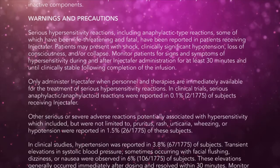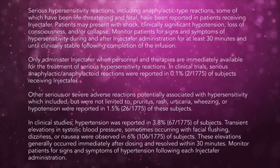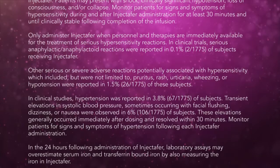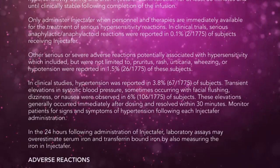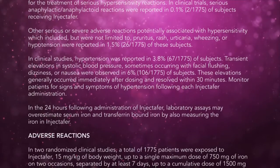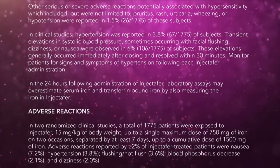In clinical trials, serious anaphylactic-anaphylactoid reactions were reported in 0.1% (2 of 1,775) of subjects receiving Injectafer. Other serious or severe adverse reactions potentially associated with hypersensitivity, which included but were not limited to pruritus, rash, urticaria, wheezing, or hypotension, were reported in 1.5% (26 of 1,775) of these subjects. In clinical studies, hypertension was reported in 3.8% (67 of 1,775) of subjects. Transient elevations in systolic blood pressure, sometimes occurring with facial flushing, dizziness, or nausea, were observed in 6% (106 of 1,775) of subjects. These elevations generally occurred immediately after dosing and resolved within 30 minutes. Monitor patients for signs and symptoms of hypertension following each Injectafer administration.